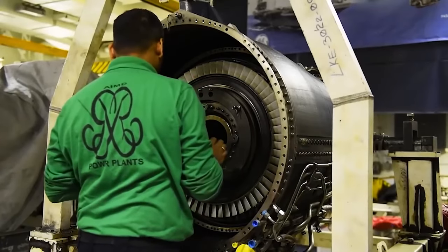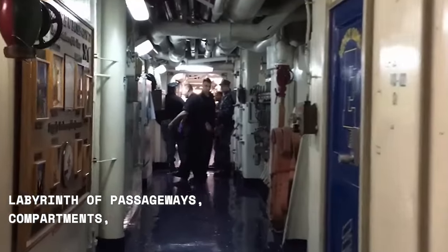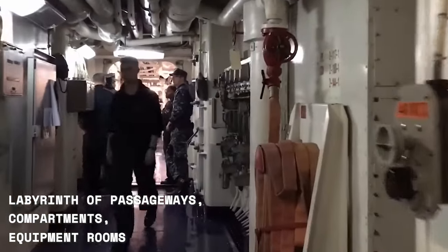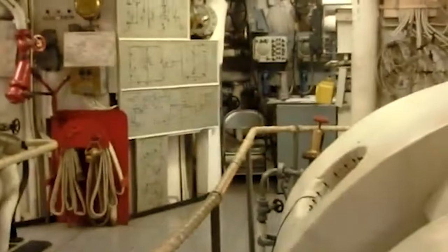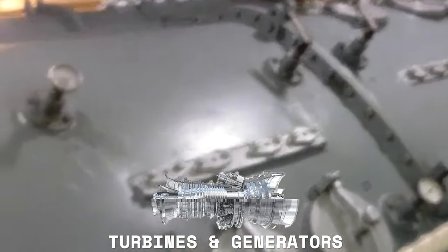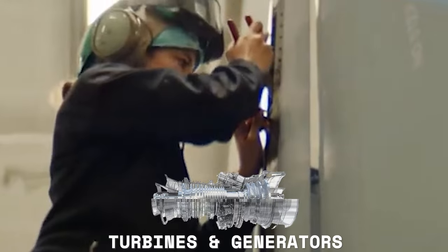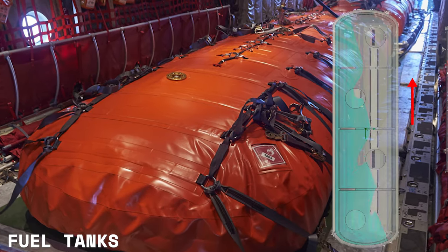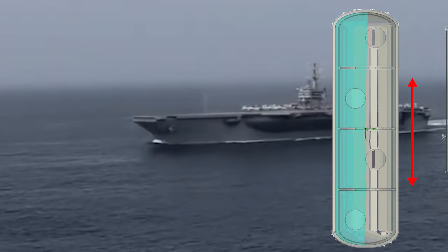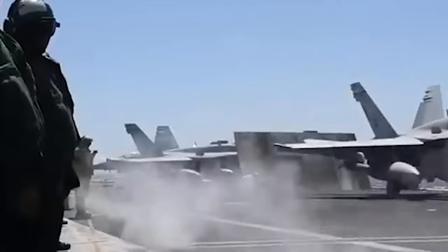At the rear of the carrier, beneath the flight deck, you'll find a labyrinth of passageways, compartments, and equipment rooms. One of the most critical systems located here is the ship's propulsion system, which includes massive turbines and generators that produce the electricity needed to power the carrier's engines and other onboard systems. You'll also find fuel tanks that store thousands of gallons of fuel, which are critical to the carrier's ability to operate for weeks or even months at a time without refueling.